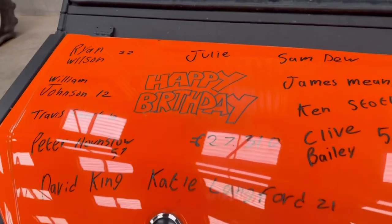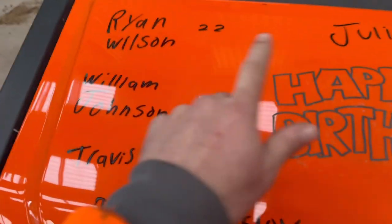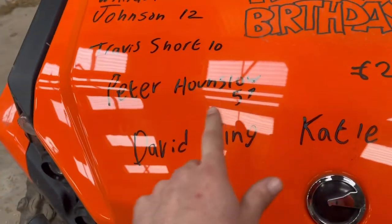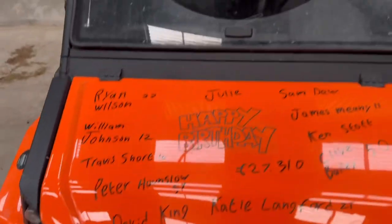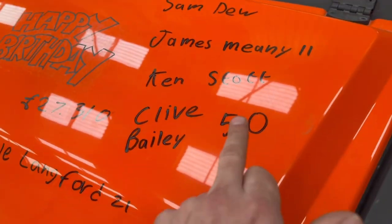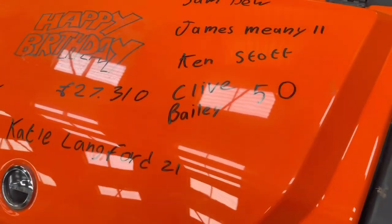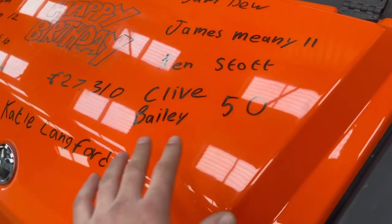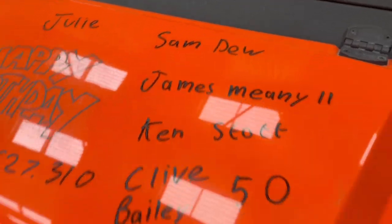It's another buggy birthday bumper. I think I forgot to read Julie's name out yesterday, so happy birthday for yesterday. Ryan Wilson is 22. William Johnson is 12. Travis Short is 10. Peter Hounslow is 57. David King - not sure how old he is, not sure if it's the David King that fixes the electrical stuff. Katie Langford is 21. Clive Bailey, off the farming forum - he's 50 tomorrow, but I didn't want to forget because someone messaged me before. Ken Stott. James Meany is 11. And Sam Dew is on there as well.